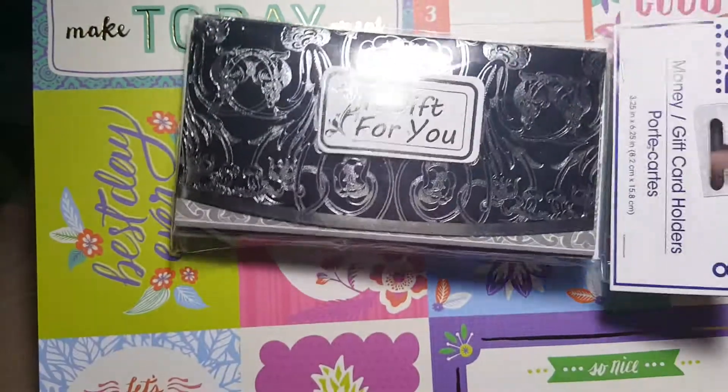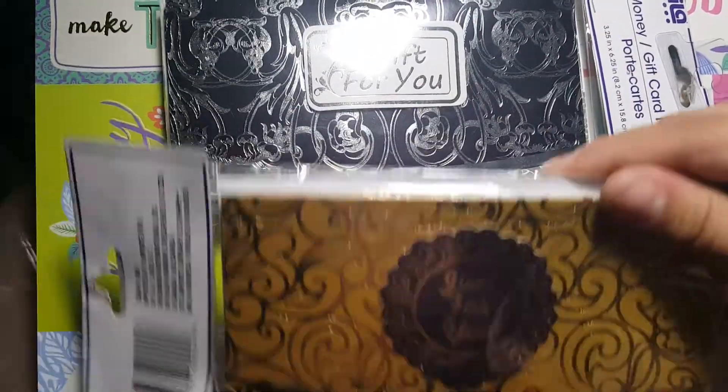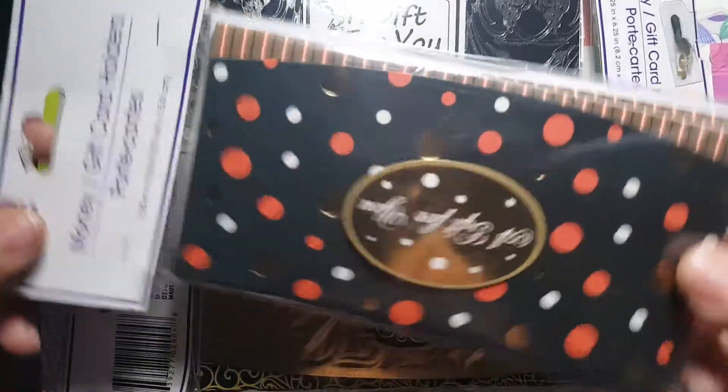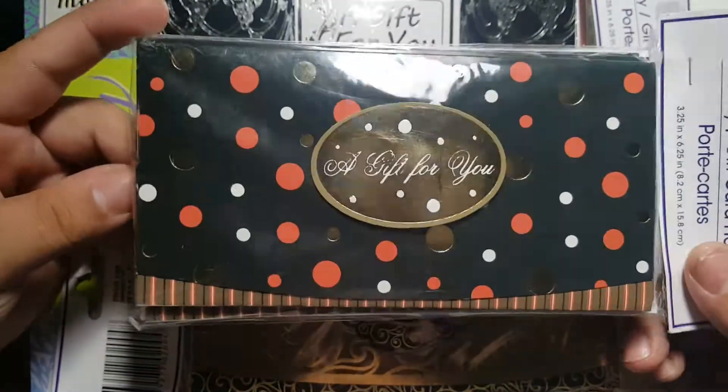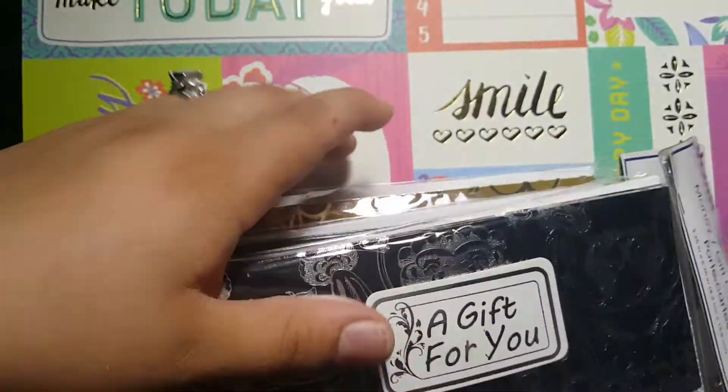The next thing I got was these little envelopes that I like to put little gifts in for people. I got that one, and then I got these pretty gold ones, and then I got these ones. I thought these were so cute — I have not seen these ones and I just had to get them.